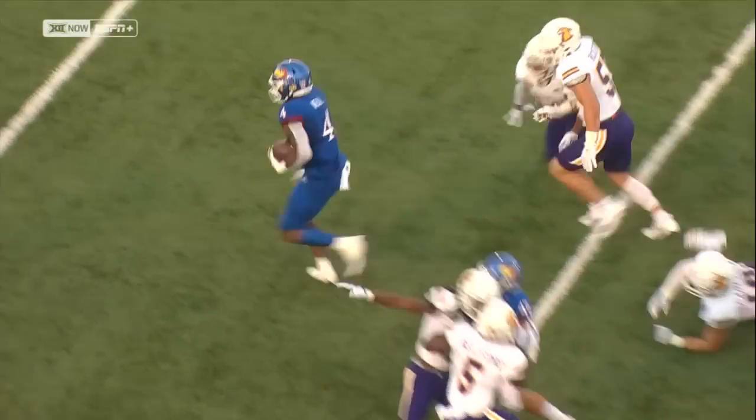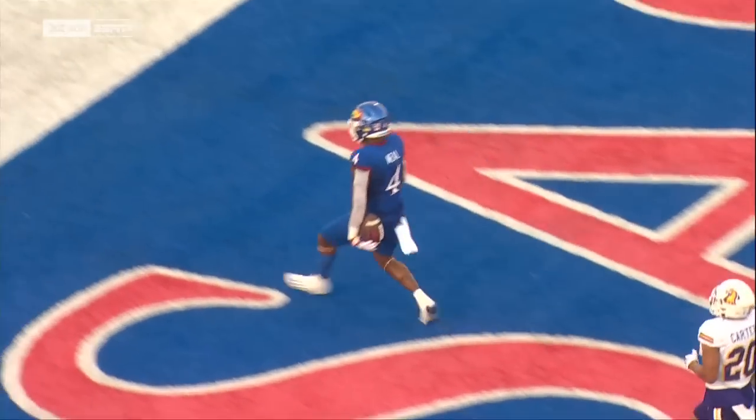Neal can run around you or run through you. Great job running through the arm tackle with power.